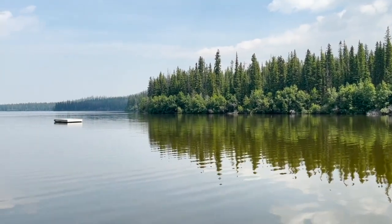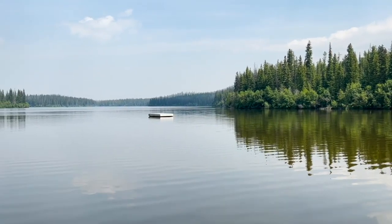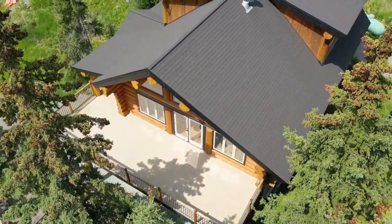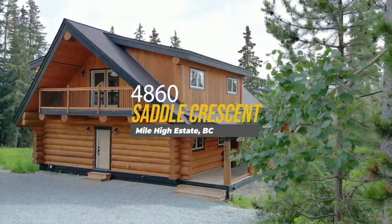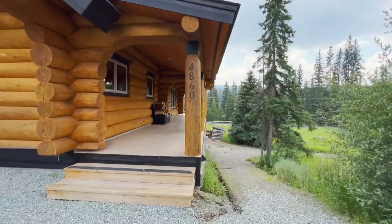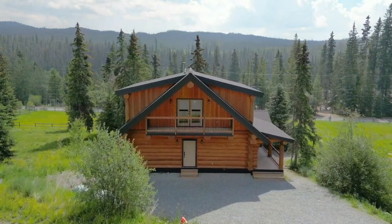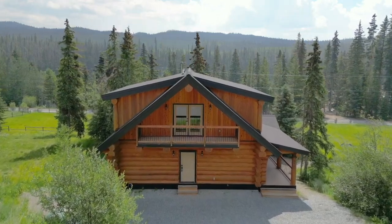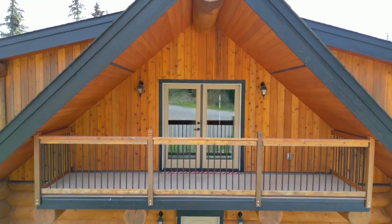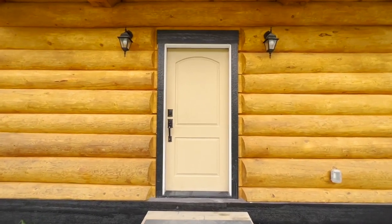Leave the city behind and immerse yourself in the enchanting world of log cabin living, where rustic charm meets modern comfort amidst the peace of nature. Welcome to 4860 Saddle Crescent, a truly special place surrounded by nature's embrace. This custom-built log home spanning 3,177 square feet offers a perfect blend of cozy charm and modern luxury. What makes this property truly unique is its seclusion, tucked away in serene wilderness, away from the hustle and bustle of the world.